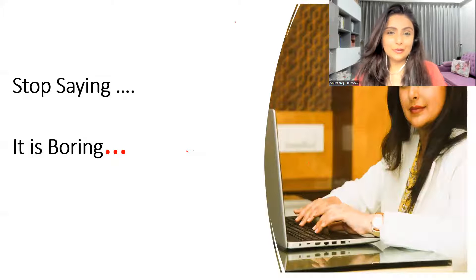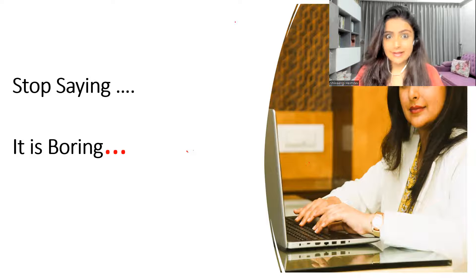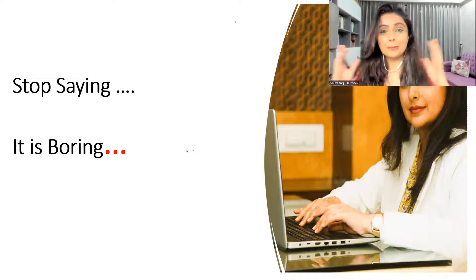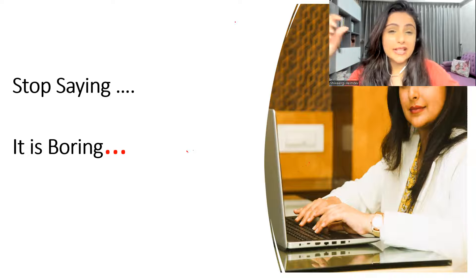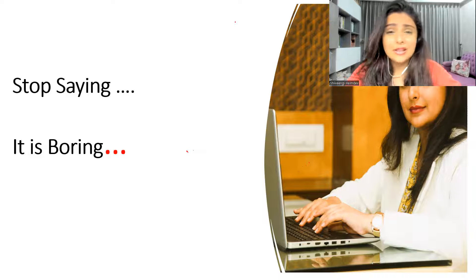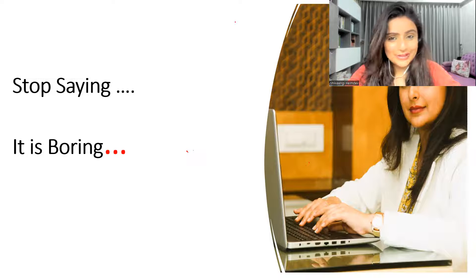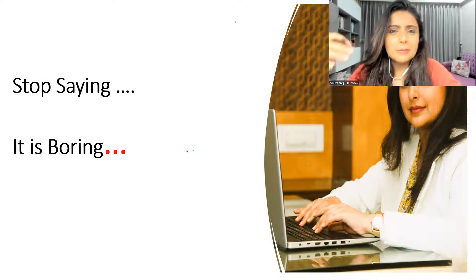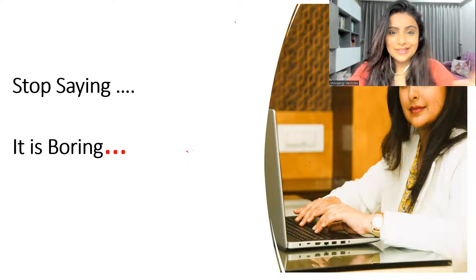Hello friends and welcome back to my channel. I'm back again with some new words that can actually help you spice up your language or lift your English standard. In our daily routine, we keep using the word 'boring' — boring food, boring job, boring movie, boring routine, boring companions, boring people. Aren't we actually bored of using the word 'boring' repetitively?